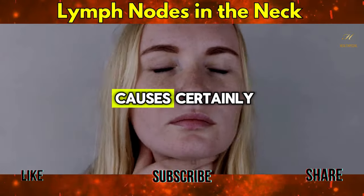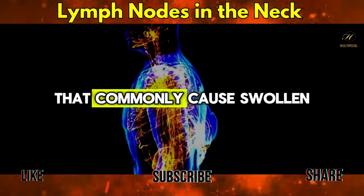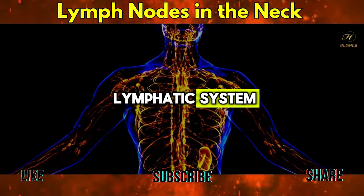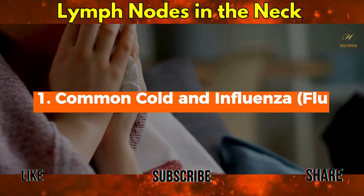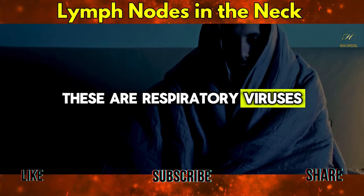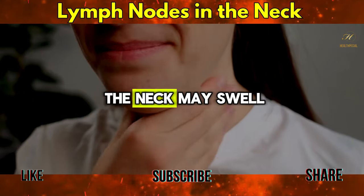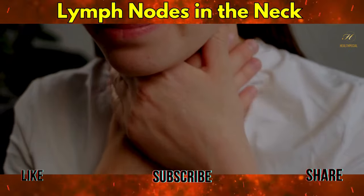Here are some common causes. Let's take a closer look at some specific diseases that commonly cause swollen lymph nodes in the neck, focusing on their nature and how they affect this part of the lymphatic system. Viral infections: these are respiratory viruses that often lead to swollen lymph nodes as the body fights off the infection. The lymph nodes in the neck may swell due to increased activity of immune cells targeting the virus.